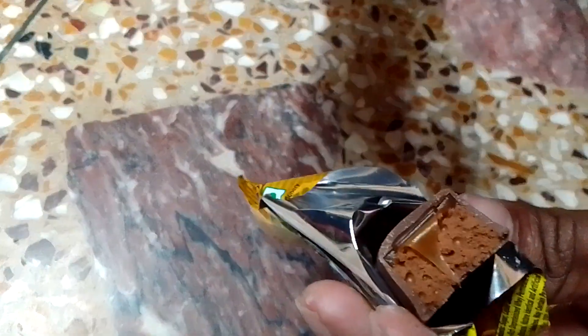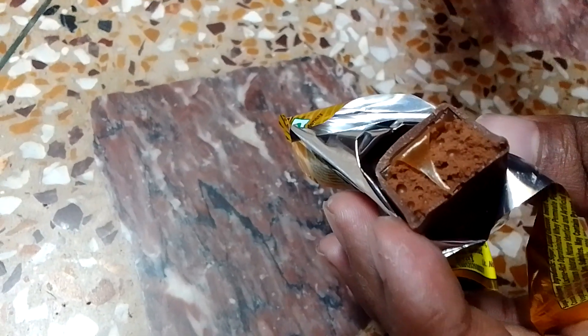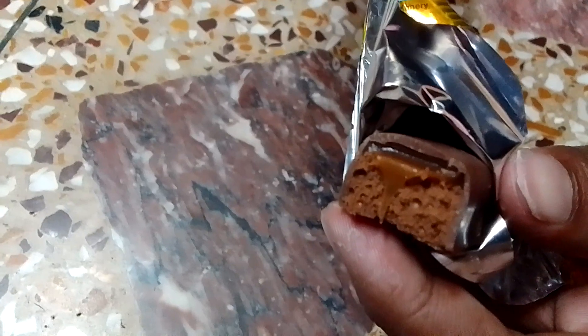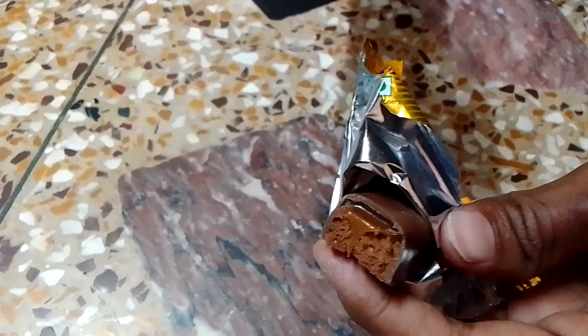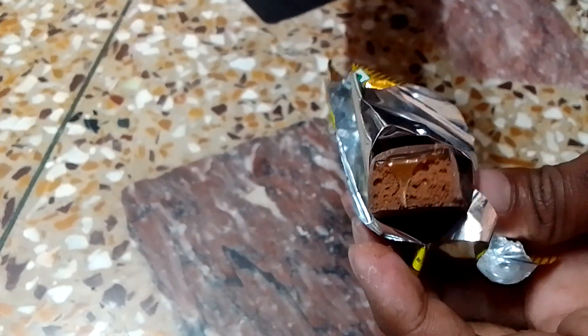Now I will taste it. I will taste it from the whole bar — it is chocolate plus caramel inside, which gives you a different taste.